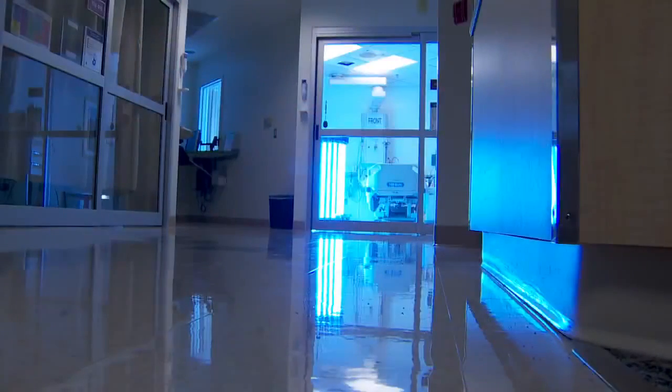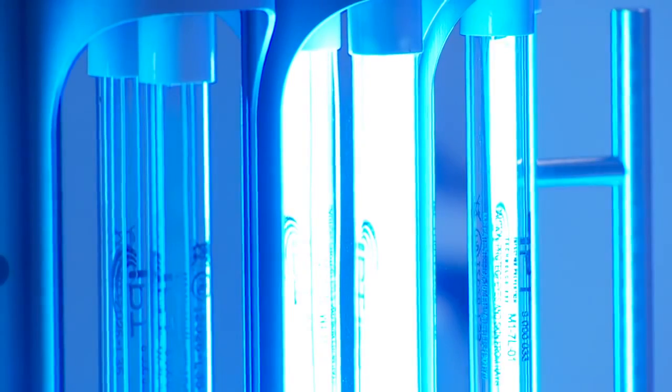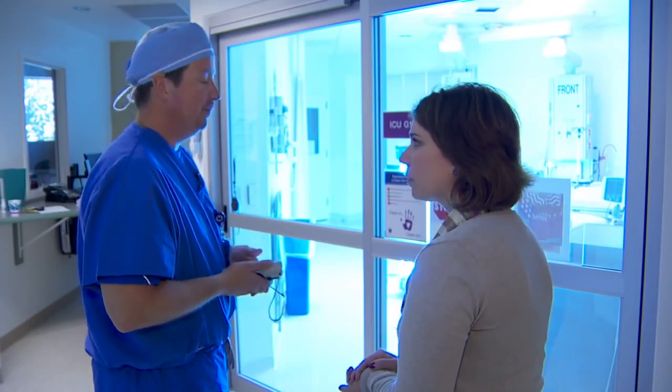Iris only works in a locked room and turns off if it senses motion, because you wouldn't want to walk into a room when this is running. What would happen? It would probably cause a little bit of a sunburn and possibly some visual impairment.